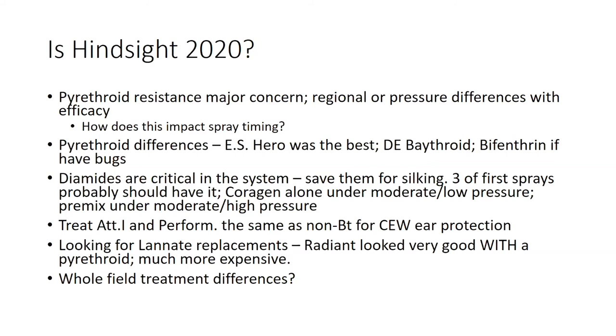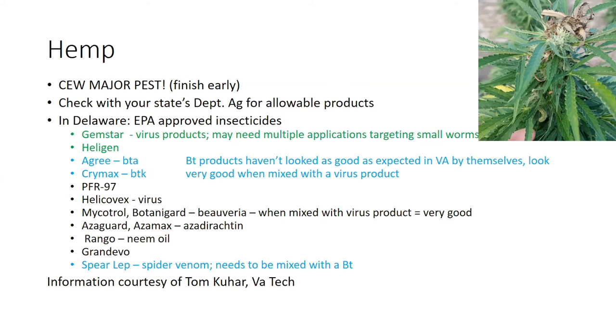I want to say a couple of words on hemp. Corn earworm is the major hemp pest — it will annihilate hemp. Hemp starts flowering in mid-September or so, right near the fall equinox. When it's flowering, it's both super attractive to corn earworms — they can pick it up from a long distance away — and there's not a whole lot of other attractive plants for moths to lay eggs on, so it gets very concentrated on hemp. Not only will it feed on the buds, but it will also cause bud rot. You can see that in this picture where the top half of this bud is just rotting away. Check your state's Department of Agriculture for allowable products.